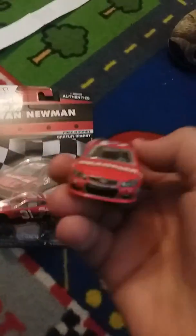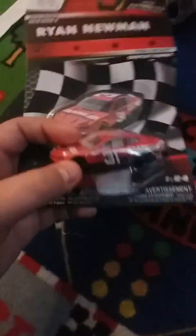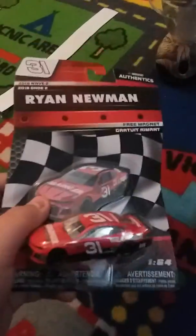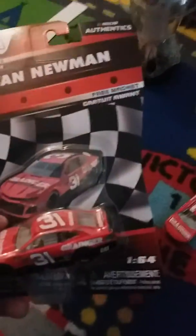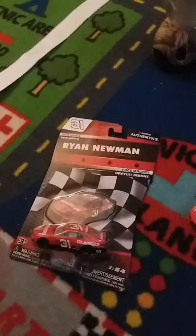Moving on to another Camaro — I told you guys at the beginning of my reviews that whenever I could find a Camaro I would get it. Here's the Newman Granger Camaro — the Newman Granger Chevrolet SS. Wave 3 doesn't have a Newman car, so I think they'll probably put out Newman's cars mostly in the beginning of the line of waves.